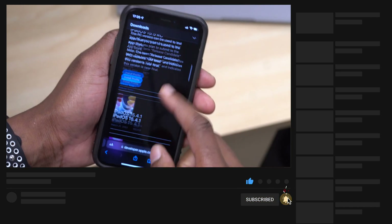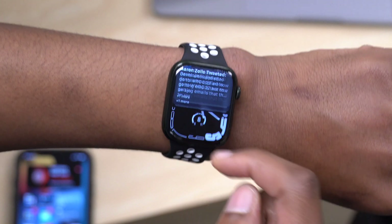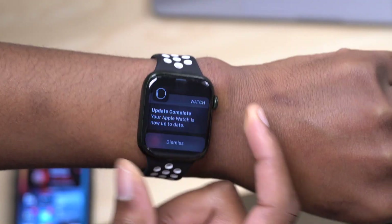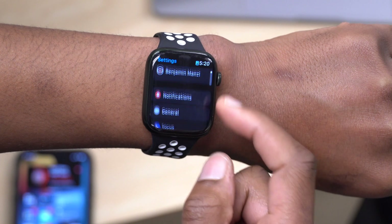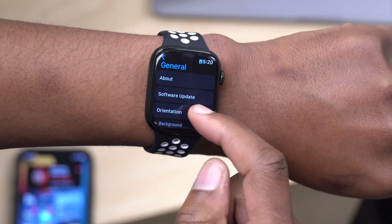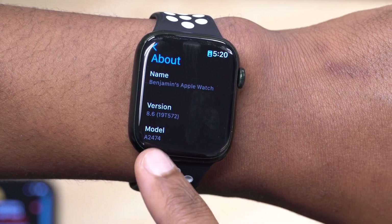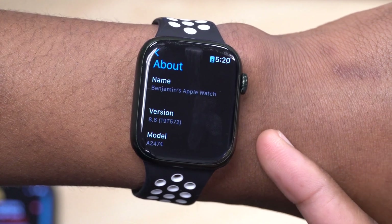This is my Apple Watch Series 7. If we go down to the notification section, you can see the notification that the update is complete. Going into Settings, General, Software Update — it's up to date. In the About This Watch section you can see the version is 8.6, and the build number that comes with this update is 19T572.